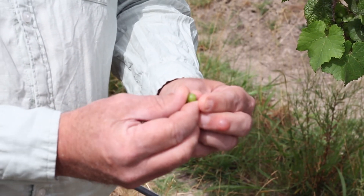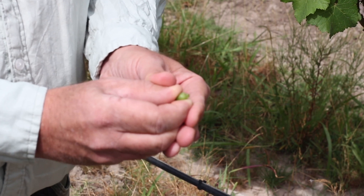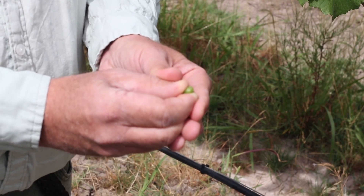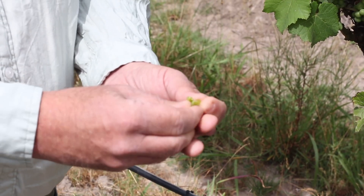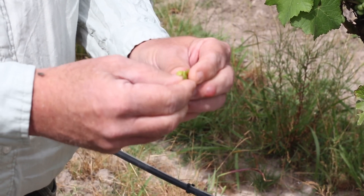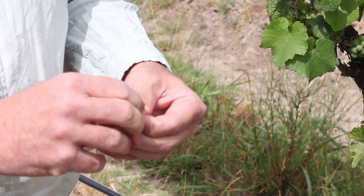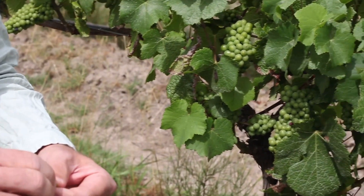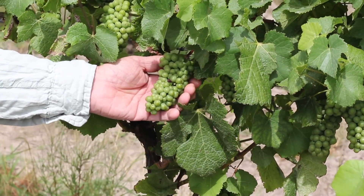The berry itself is still quite hard. I'm squeezing quite hard there and when I squeeze properly you can see tiny bits of liquid, but it's still mostly fleshy and the pips are really really large. Those pips are not going to get any bigger. The berries will swell and in the next week or so we'll start to get the first blush of pink coming through, and then the grapes will continue to darken.